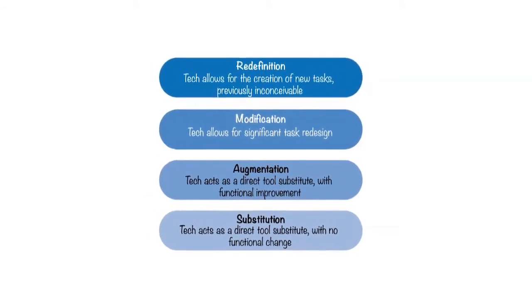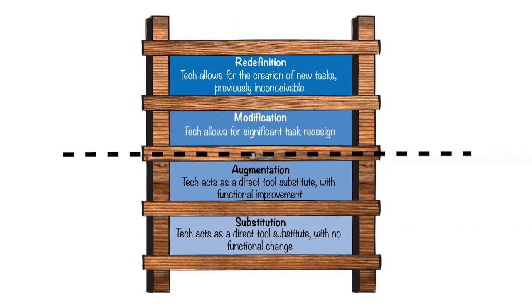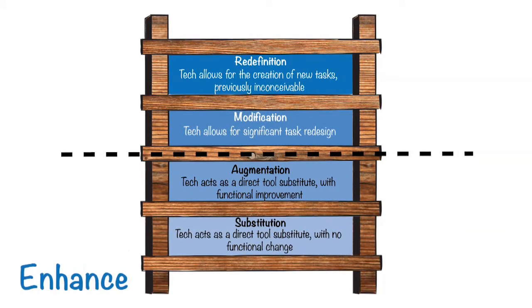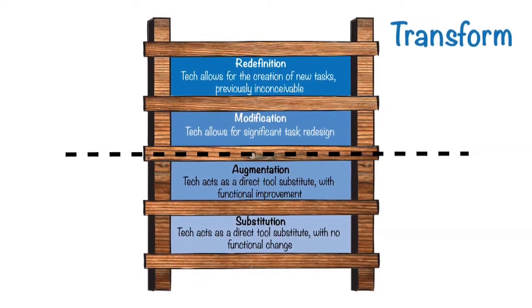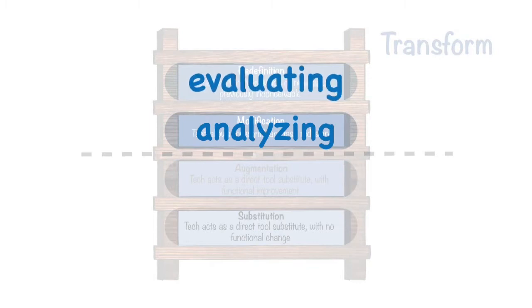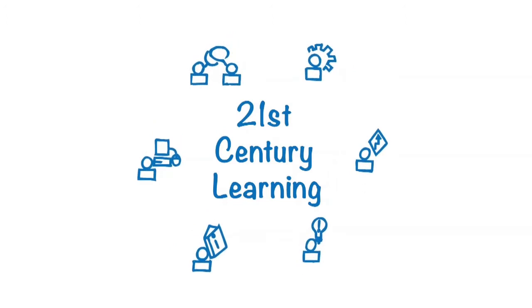Dr. Puntadura likens his model to moving up a ladder. The model includes a dotted line that represents the threshold where you shift from using technology to enhance learning to using it to transform learning. Transforming learning promotes higher-order thinking skills, such as analyzing, evaluating, and creating, which are essential to Common Core state standards and 21st century learning.